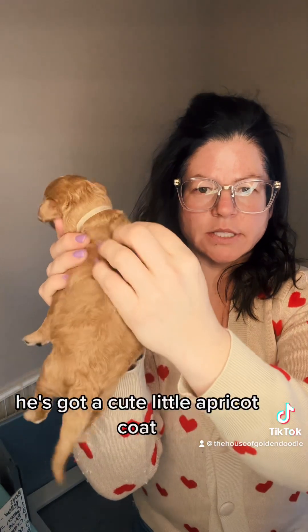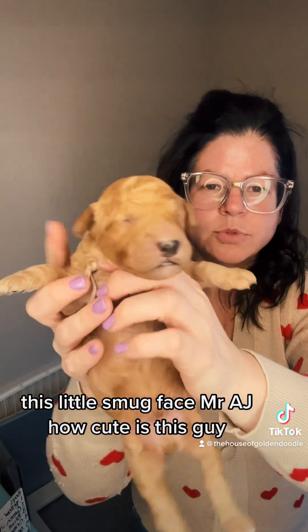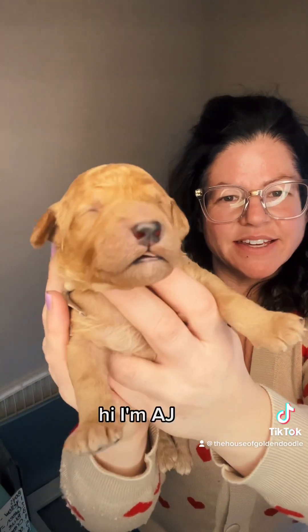AJ — look at Mr. AJ. He's got a cute little apricot coat. Look at this little smug face, Mr. AJ. He's got a cute little apricot coat — how cute is this guy. Hey, hey — I'm AJ.